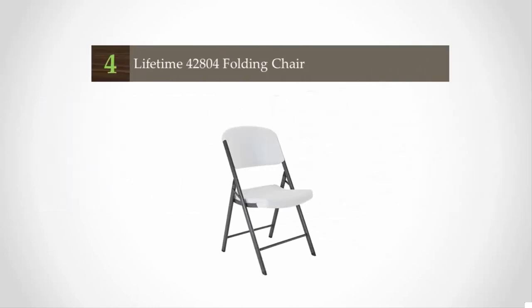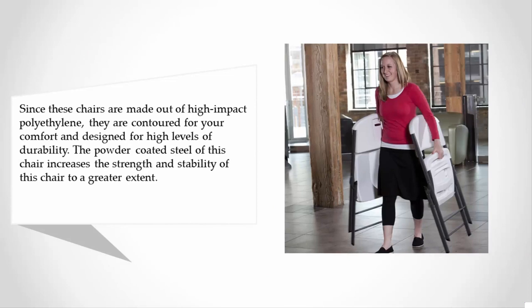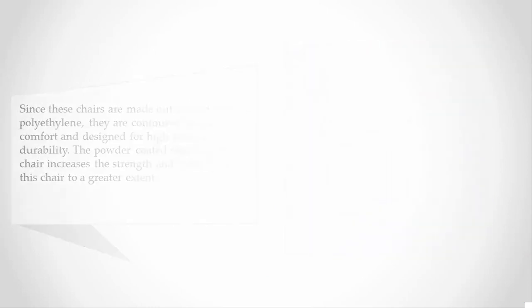At number four, since these chairs are made out of high-impact polyethylene, they are contoured for your comfort and designed for high levels of durability. The powder-coated steel of this chair increases its strength and stability to a greater extent.